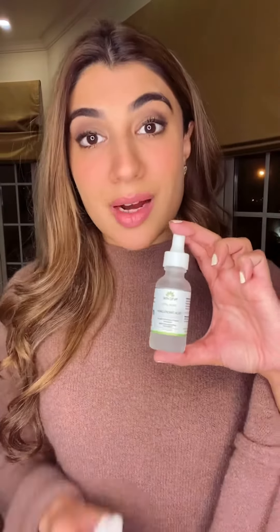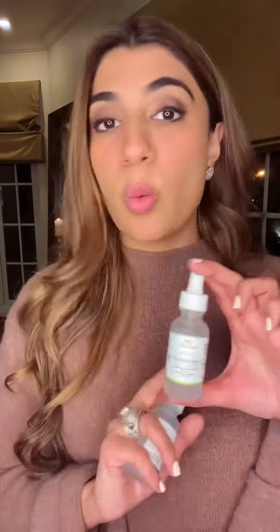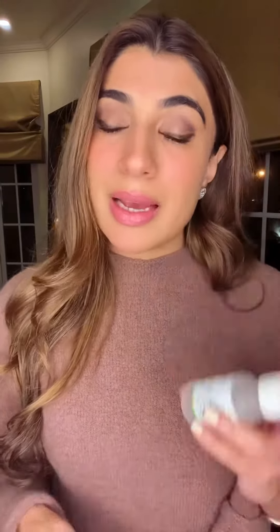Let me show you. This is SkinDiva's hyaluronic serum that I use every night before I go to bed — I wash my face and just apply this. And this is the squalene oil that I use in the morning right after I wake up, and it has done miracles to my skin.